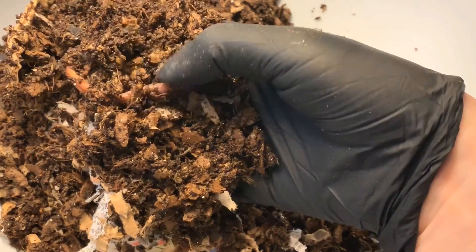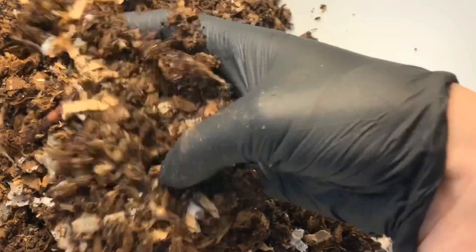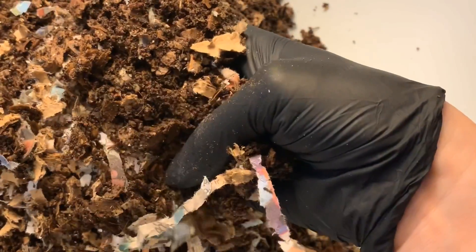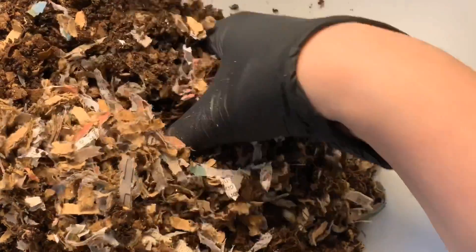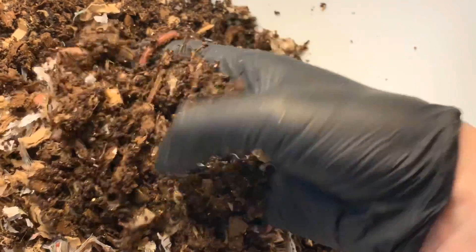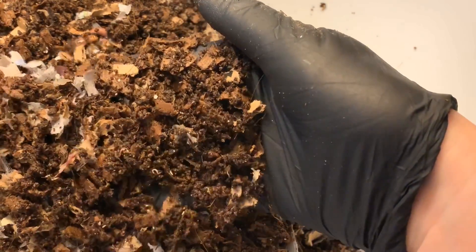There's another cocoon. Potworms are actually good for aquarium fish, so some people will actually encourage them to grow for their aquariums. I'm thinking it's possible that I could have overfed last week, and that could have created a little bit of an acidity issue. But in general, everything else in here looks okay. I see some mites, but not a ton — actually the mite numbers look a little bit better than last week. But look, there's another cocoon by my thumb.